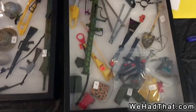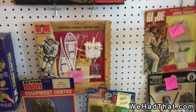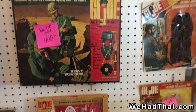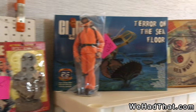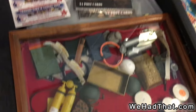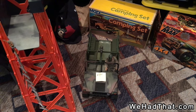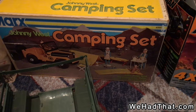Here's some more carded pieces, including some Action Man, more Adventure Team uniform sets, and several of the 12-inch vintage figures. Here's an interesting piece — a camping set for Marks figures, which I'd never seen before, still in the box.